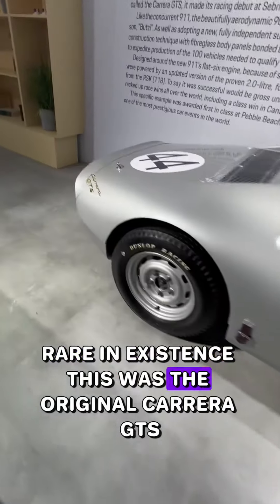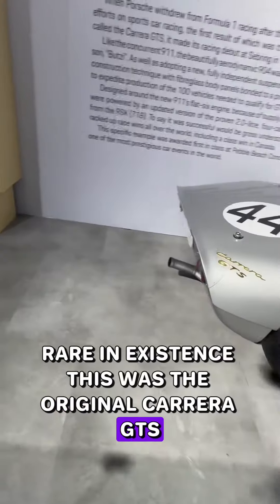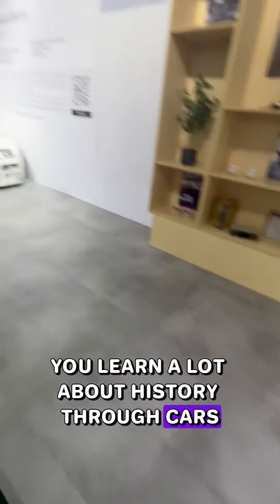Rare in existence, this was the original Carrera GTX. You learn a lot about history through cars in this exhibit.